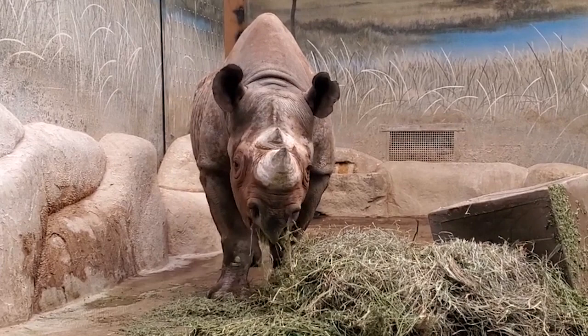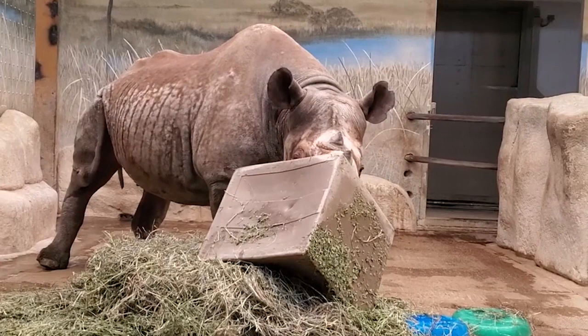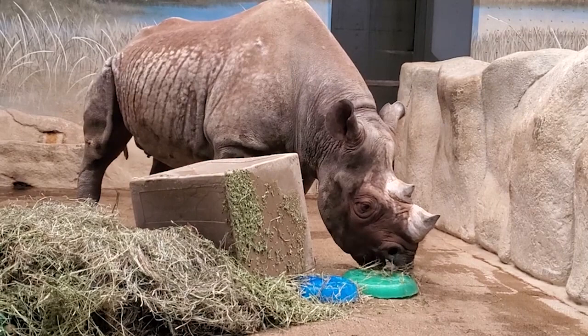Question: Pachyderm means 'thick skin' — how thick is a rhino's skin? Supposedly two fingers thick. That makes them a pretty difficult animal to do injections and blood draws on, because it is difficult to get needles through. So it's very important that we do positive reinforcement training with our rhinos so that they're used to that behavior and can help our veterinary staff out.